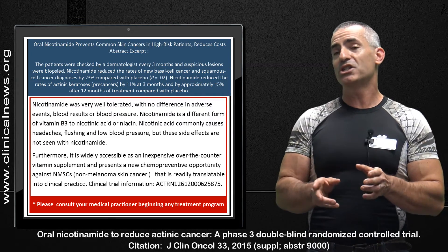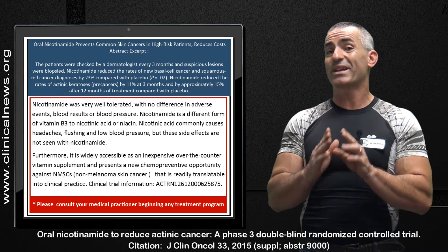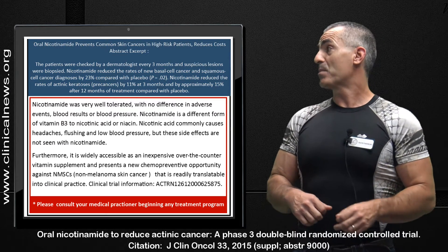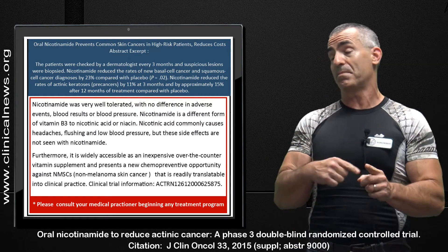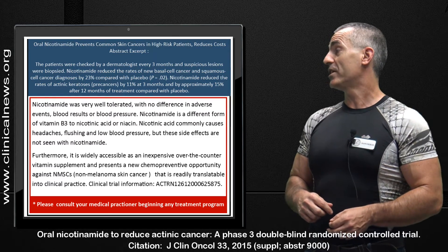Keep in mind, there are different versions of nicotinamide — for example, nicotinamide riboside. Just make sure you look for the word niacinamide; that will keep your costs down and keep you within the study parameters. This over-the-counter vitamin supplement presents a new chemopreventative opportunity against non-melanoma skin cancer, and is readily translatable into clinical practice.